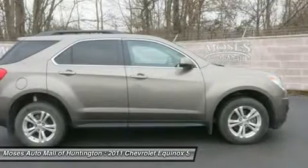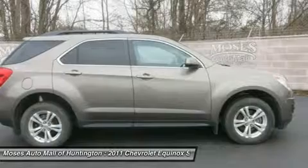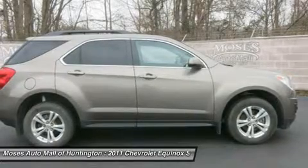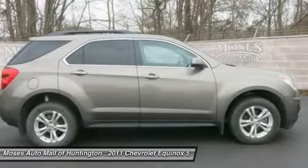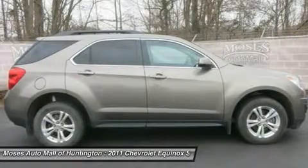Steering wheel mounted audio controls, telescoping steering wheel, and XM radio. Put down the mouse because this 2011 Chevrolet Equinox is the SUV you've been looking to get your hands on. Climb into this wonderful one-owner Equinox and you can't help but be impressed by the way the previous owner took care of it.